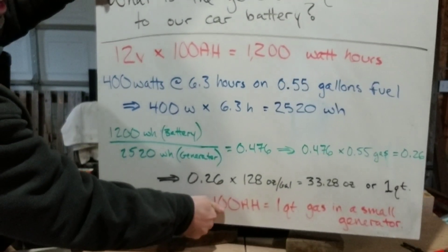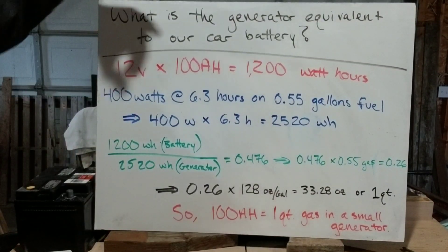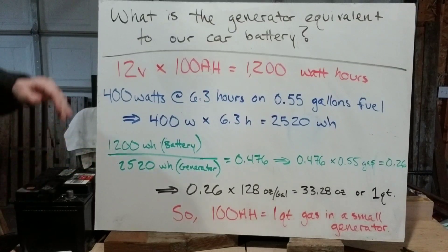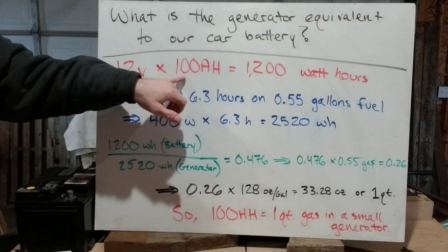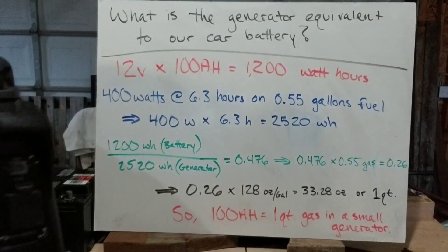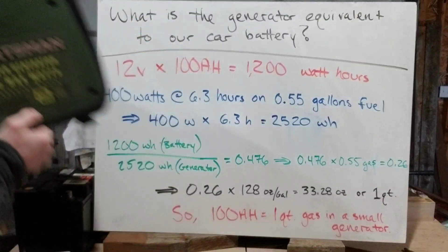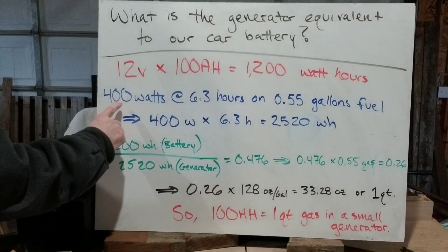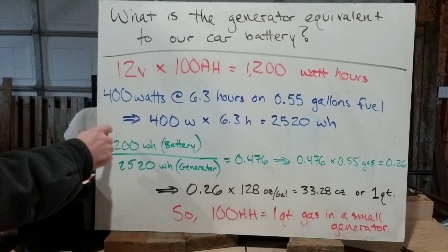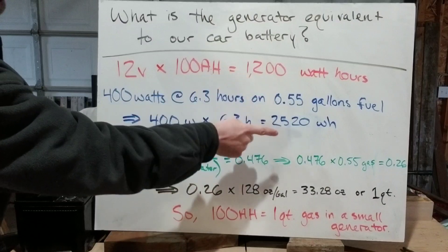I have this easily set up for you. The math — you're gonna hate me, but it's easy and quick. I just want to know what is the generator equivalent of our car battery. I'm just going to pick a generic deep cycle battery to show you. If we have a 12-volt battery that is 100 amp hours, 12 volts times 100 amp hours gives us 1,200 watt hours for that battery. Similarly, my 1,000-watt Sportsman inverter generator has 1,000 max watts and 800 running watts. It advertises 400 watts for 6.3 hours on 0.55 gallons of fuel — the size of that tank. So 400 watts times 6.3 gives us 2,520 watt hours.